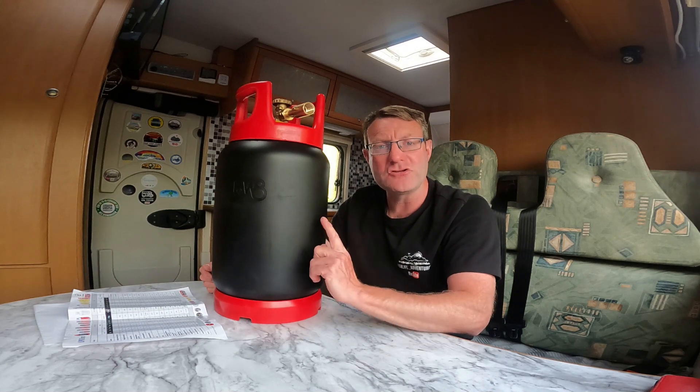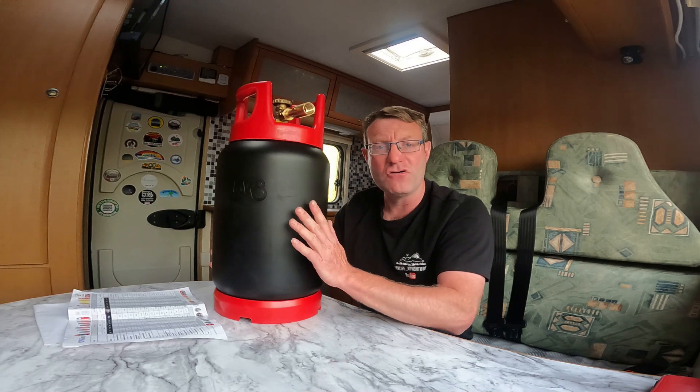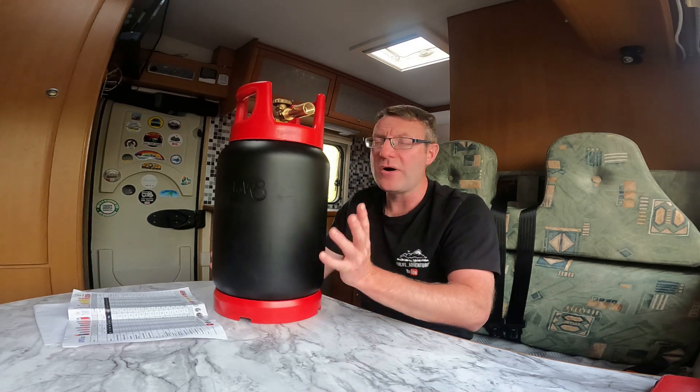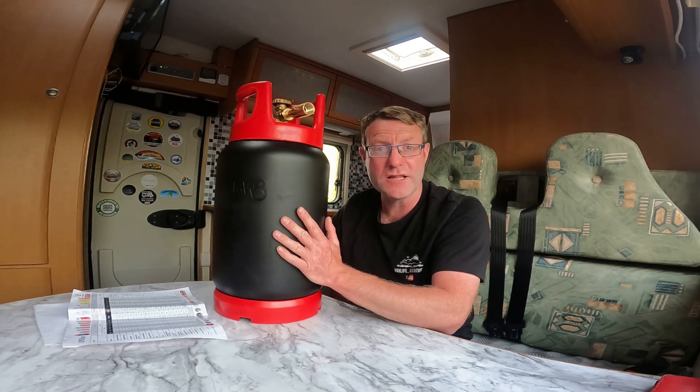On that note, come with me now — we're gonna go to the petrol station and fill this up. I've filled it up and used it already once and it's been a belter, but I thought I'd review it now and take you with me to show you exactly how easy it is to fill this bottle up, and how much it costs.